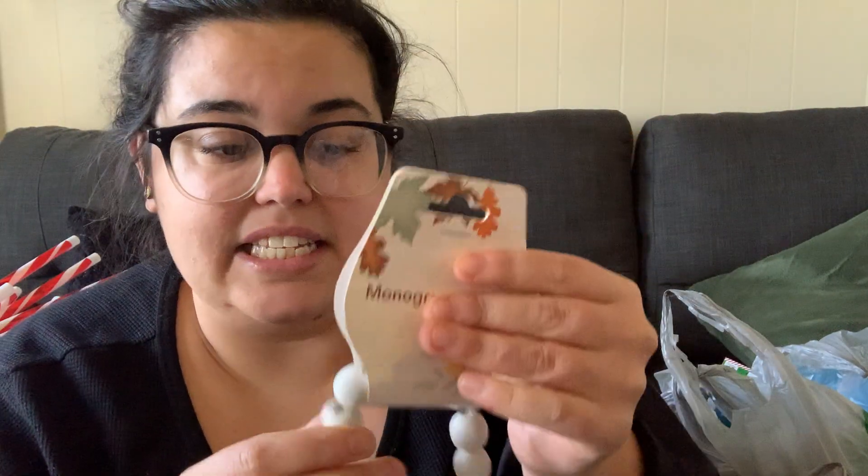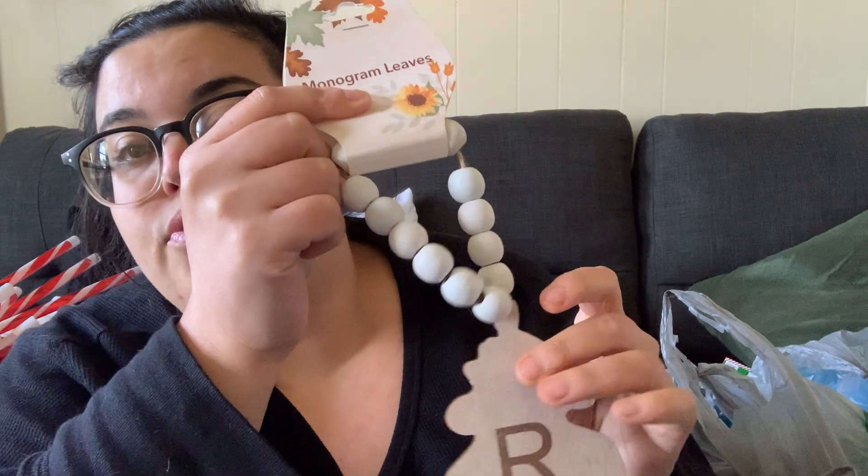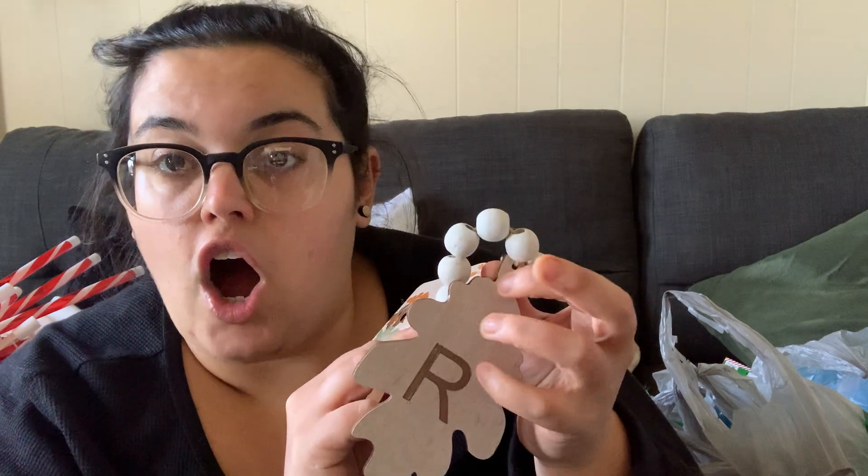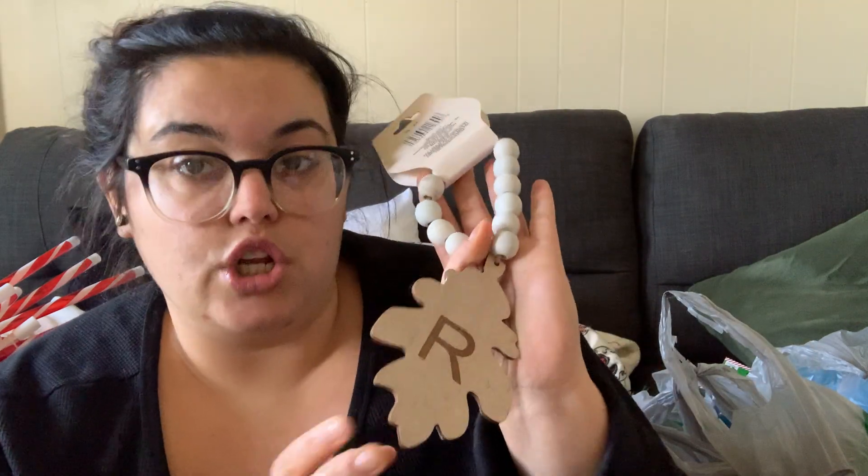This is the only item that doesn't fit the season — it's fall. It stayed behind; I never saw it come out in September or October. They probably got a late shipment or it was a forgotten box in the back. But how beautiful is this? It's that beaded garland with a leaf, and it has the letter R for my last name. They had a bunch of letters. This would have been so cute in my entryway, but I'm decorating for Christmas now, so I'll throw it in my fall box for next year.